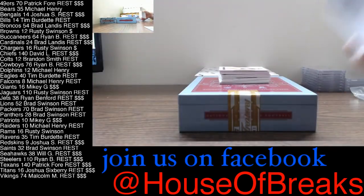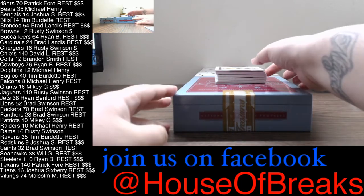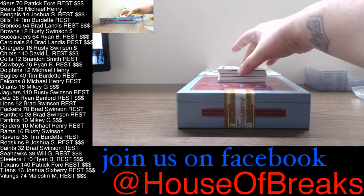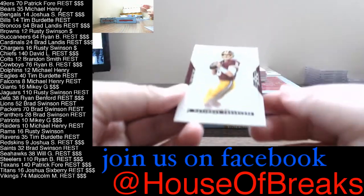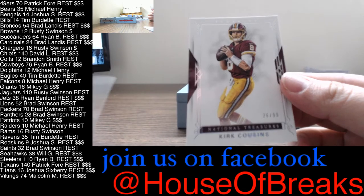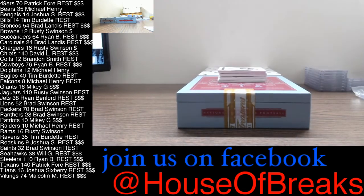All right, there is our box, good luck guys. We'll start off with Kirk Cousins, 26 of 99 for the Skins, going out to Joshua — Kirk Cousins.